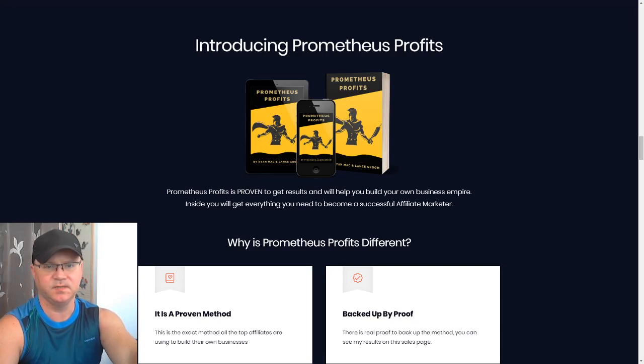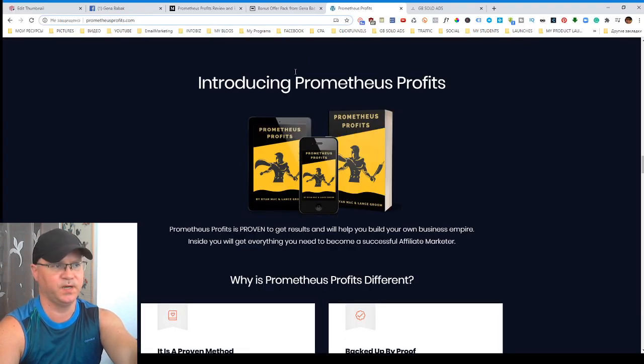Hi guys, Gina Babak with you and this is my Prometheus Profits review. If you would like to know what Prometheus Profits is all about, stay until the end of this video and I will also show you how you can get my bonuses if you would like to buy this product.